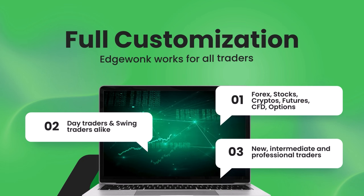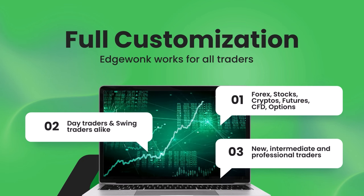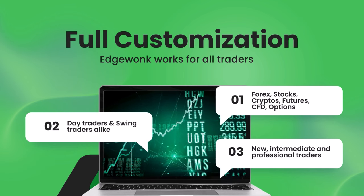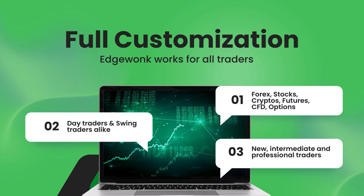The great thing about the Edgewonk trading journal is that it's fully customizable and it works for all traders. Edgewonk works for forex, stocks, cryptos, futures, CFD, and even options trading. Whether you are a day trader or a swing trader, the unique Edgewonk features will adapt to your trading needs.